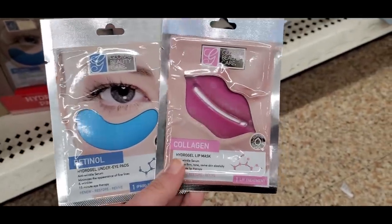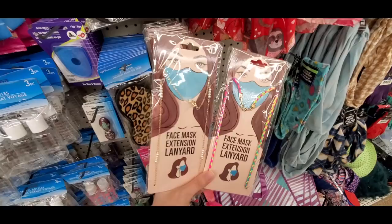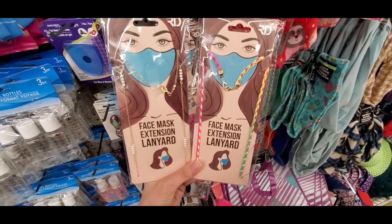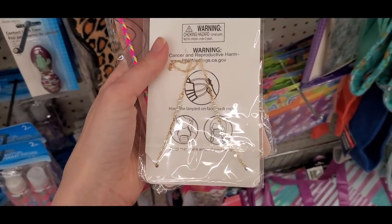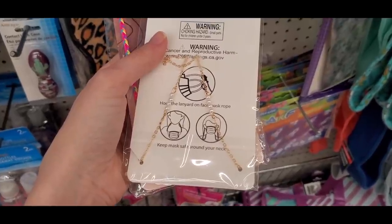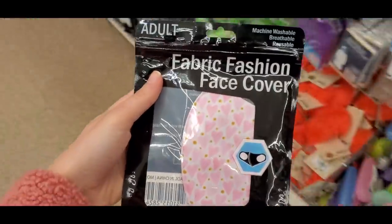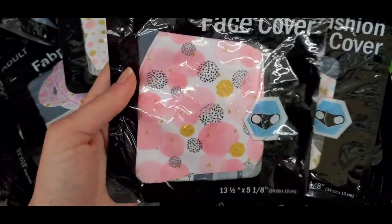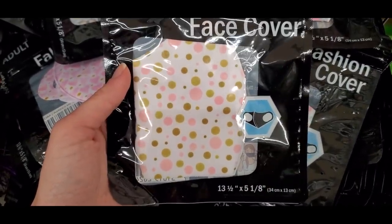More Global Beauty Care finds: a lip mask and an under-eye retinol mask. And these face mask lanyard extensions — everyone loved when I posted these on Instagram. You clip your face mask onto this little chain and it hangs down when you're out and about. I found one with pearls on it too. They also had tons of cute printed face masks — heart, butterfly, and polka dot.